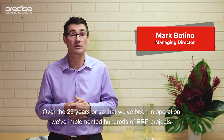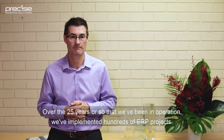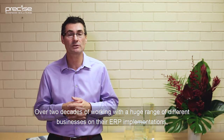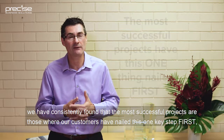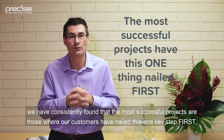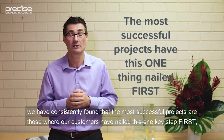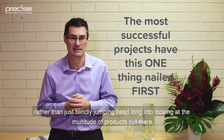Over the 25 years or so that we've been in operation, we've implemented hundreds of ERP projects. Over two decades of working with a huge range of different businesses on their ERP implementations, we have consistently found that the most successful projects are those where our customers have nailed this one key step first, rather than just blindly jumping headlong into looking at the multitude of products out there.